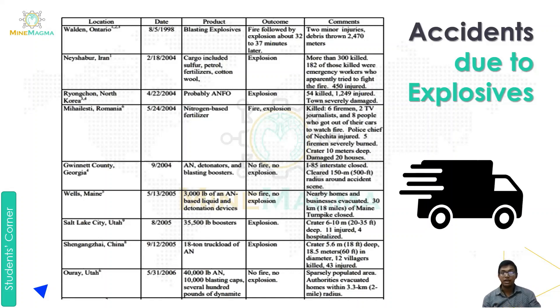The outcome was fire followed by an explosion about 32 to 37 minutes later. There were two minor injuries and debris was scattered up to 2,470 meters. This was our first accident.